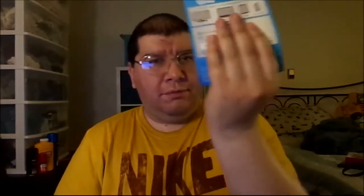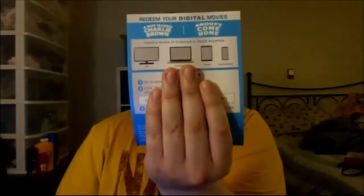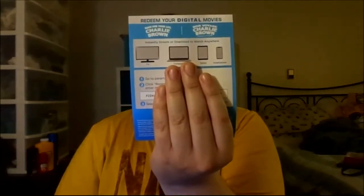It does come with digital codes — that's a plus. Here are the codes for both the first two movies and the last two films. I already used them, so you'll have to purchase it yourself. I just bought this at Amazon recently for $29.96. They do have it at Walmart in some areas, but I can't seem to find it at Best Buy or Target.